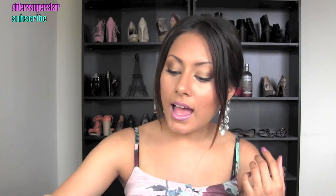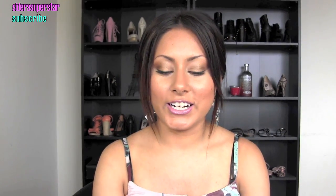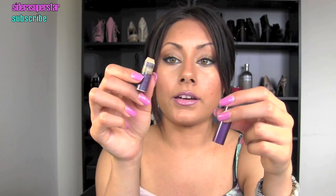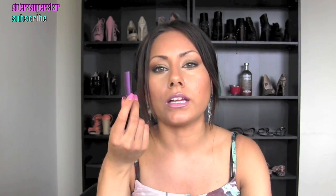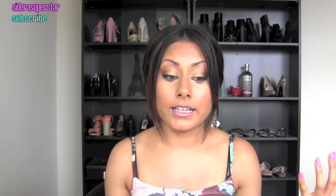Next is the Urban Decay concealer in the shade Dod. This is what's left of it — it's almost gone, but it is my all-time favorite concealer I've ever tried. I'm definitely going to pick up another one. It's only $22 and I've had it for about two to two-and-a-half months. It's basically creaseless, claims to last 24/7, and if you have a 12-hour day this is the way to go. It gives amazing coverage.